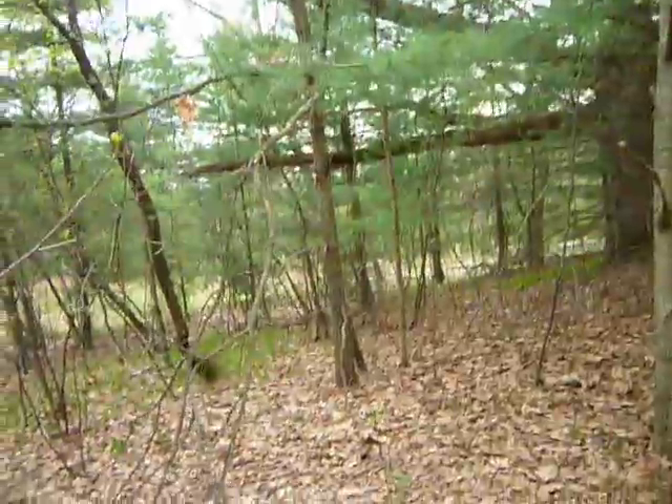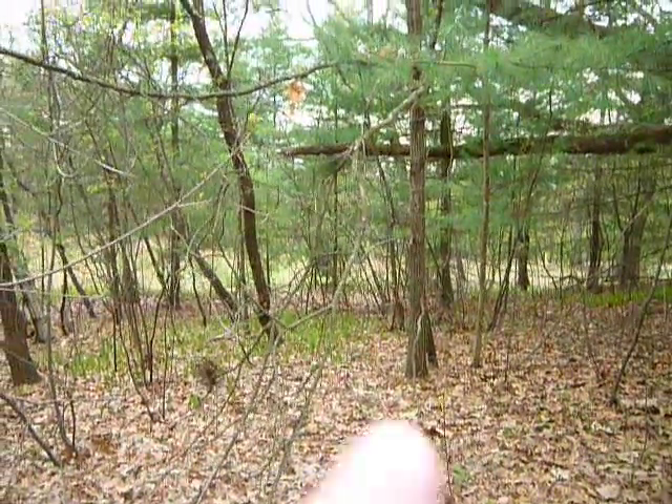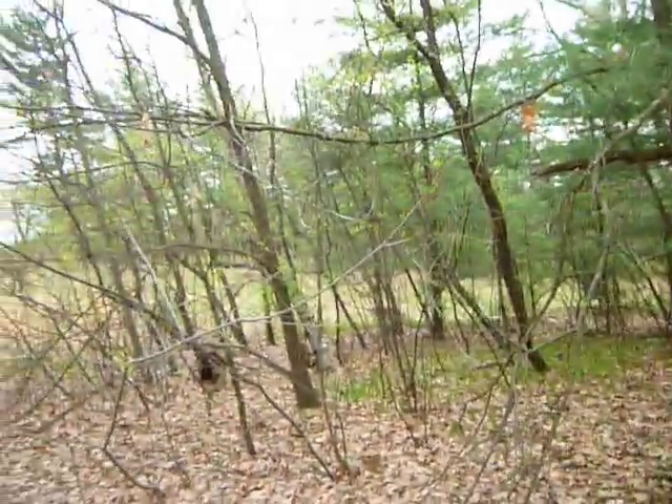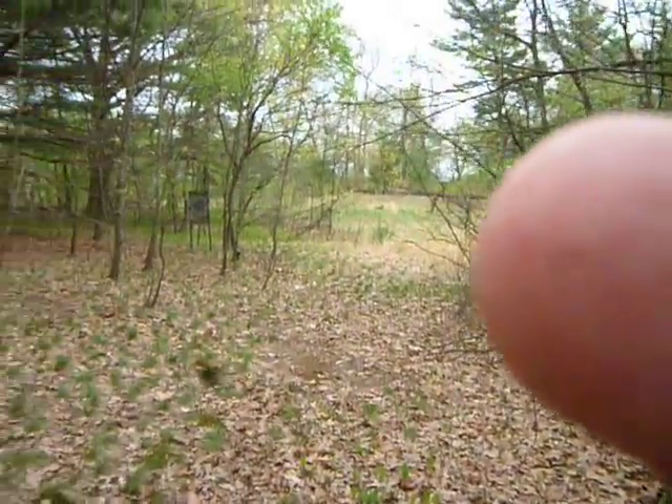Because there's another sign there — I can see it right through the woods. We'll go to that; there's two of them. And that right there was probably a road too, it's all grown over.